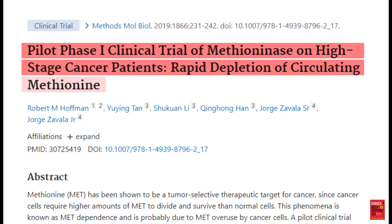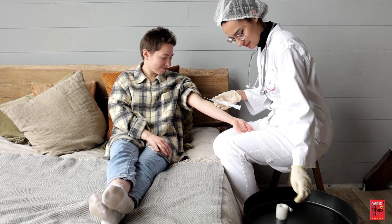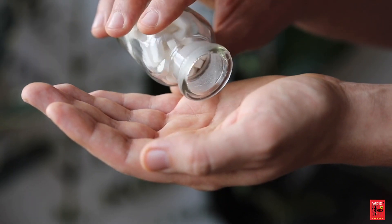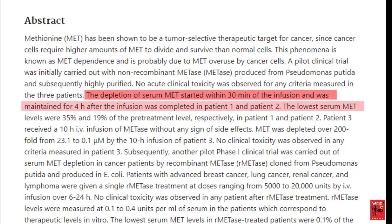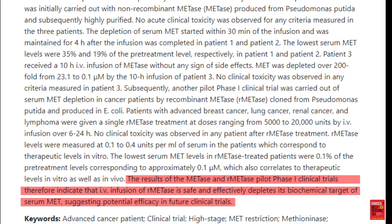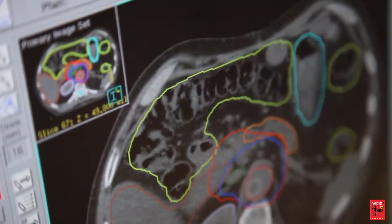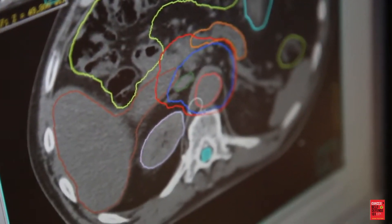A convenient way to deplete blood methionine levels has been developed: methionase. Initially it was administered intravenously, but an oral version has been developed. Both intravenous and oral methionase have been found to deplete blood methionine levels more than a methionine-restricted diet, and no negative side effects have been associated with its administration. Unfortunately, methionase, despite being tested in clinical trials for over two and a half decades, is not close to getting FDA approval.